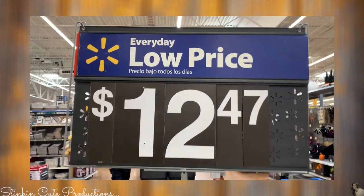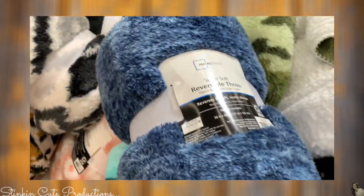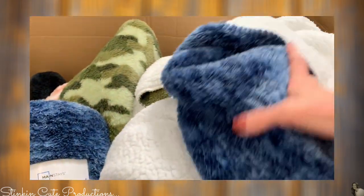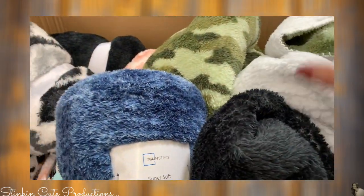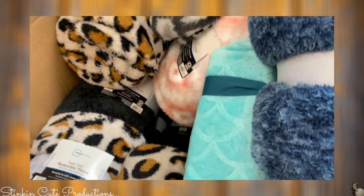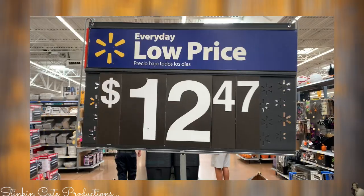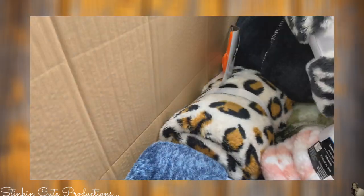When I was getting ready to leave and cash out, I saw that they had these throw blankets for $12.47. Who doesn't love a warm, soft, cozy blanket? These make for great gifts to give for those teenagers, those younger kids. They had a great selection of styles, and for $12.47 you can't beat it.